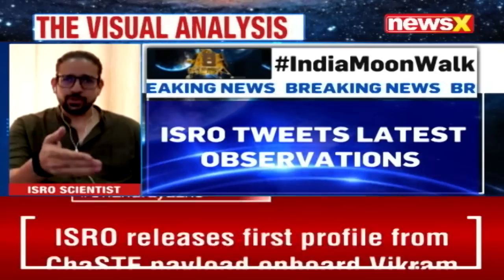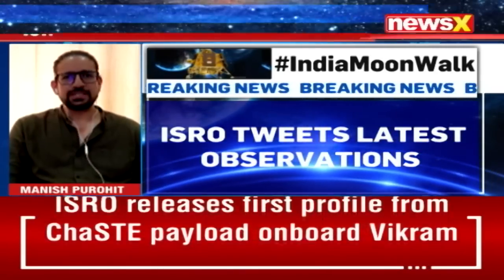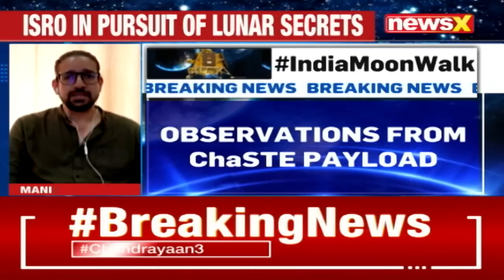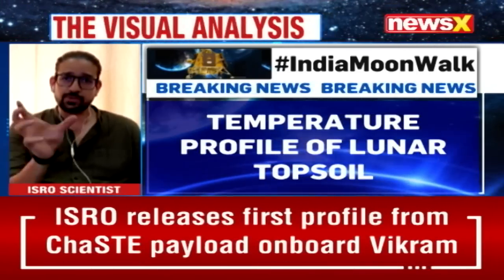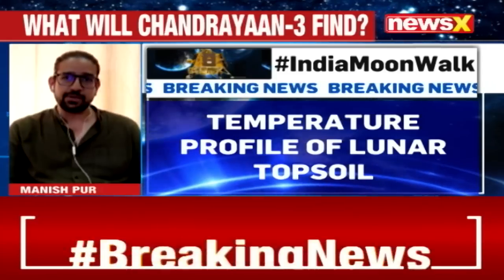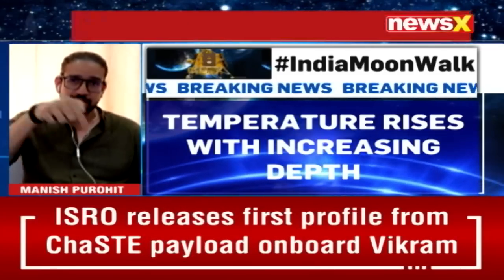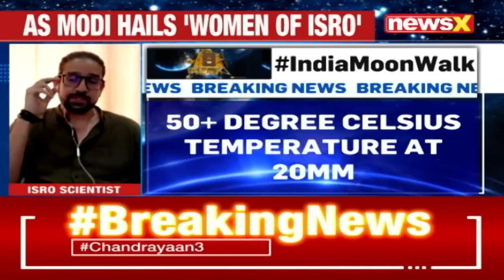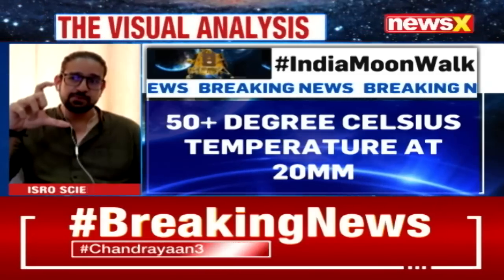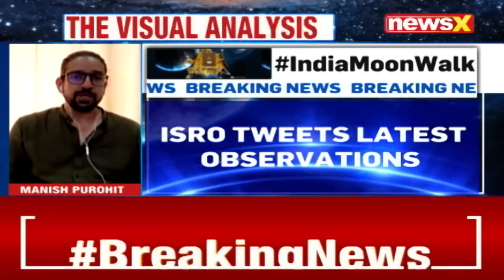If you look at the graph on screen, you can see that within a difference of just 10 centimeters, the lunar regolith is experiencing a temperature difference of around 60 to 70 degrees centigrade. The top layer is reading somewhere around 60 degrees, while at a depth of around 8 to 9 centimeters, it goes to minus 10. A 70-degree difference within just 10 centimeters is something significant.